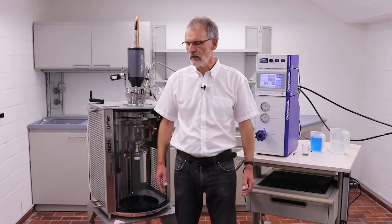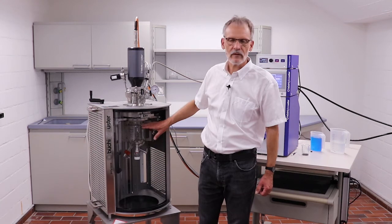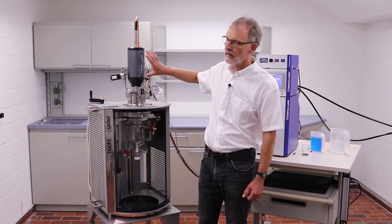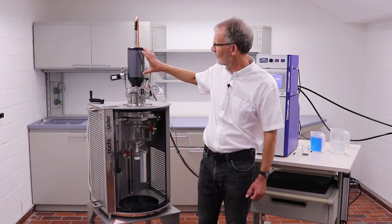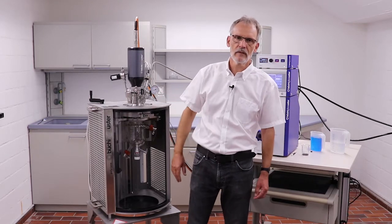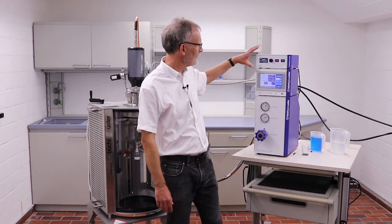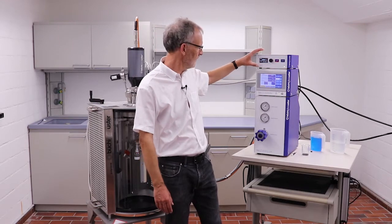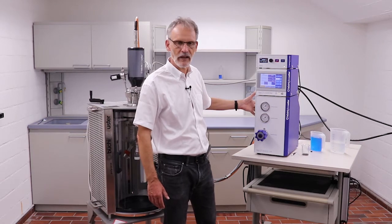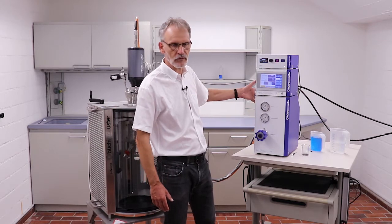Today we will use a Polyclave pressure reactor. It's equipped with a one-liter glass vessel, a magnetic coupling, and a stirrer that we call Cyclone 300, and various instruments on the top. The instrument we use for the stirrer is the Cyclone controller. Then we have our main piece for today — that's the BPC2, which consists of the gas dosing unit and the controller.